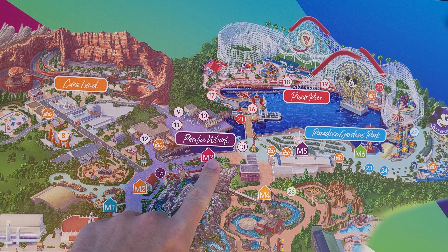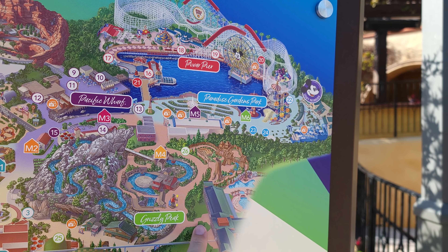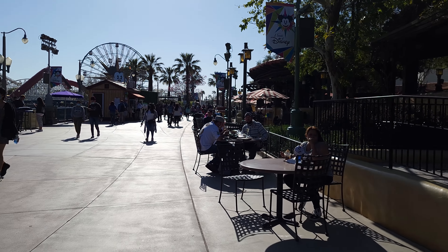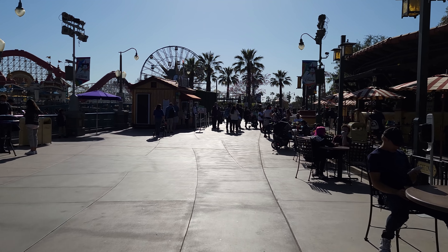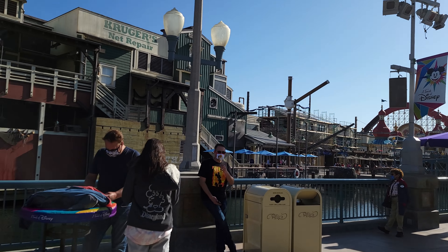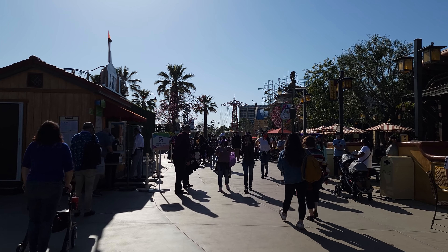We came in through Buena Vista Street, walked up into Cars Land, went through Pacific Wharf, and we're going to walk through Pixar Pier, then around through Grizzly Peak, and finally end in Hollywood Land. This is usually the main parade route of California Adventure — again, lots of tables set up here. The winery on the right is open if you want some wine. Up in Pacific Wharf we saw Goofy and some characters earlier — they were clearly on break.